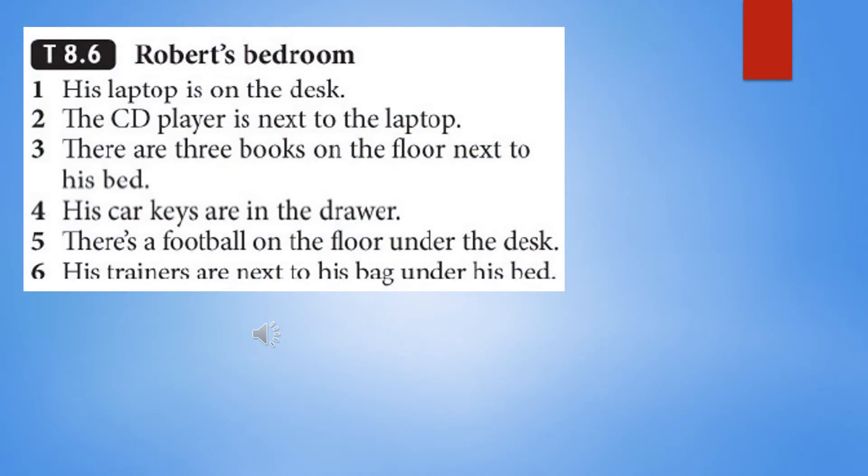TapeScript 8.6: Robert's Bedroom. 1. His laptop is on the desk. 2. The CD player is next to the laptop. 3. There are three books on the floor next to his bed. 4. His car keys are in the drawer. 5. There's a football on the floor under the desk. 6. His trainers are next to his bag under his bed.